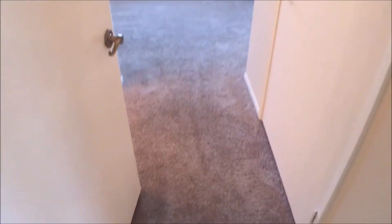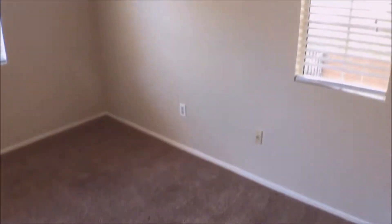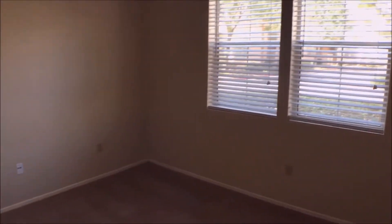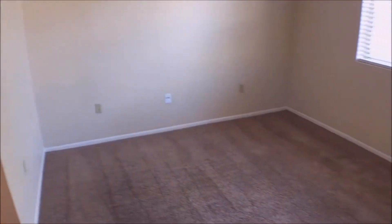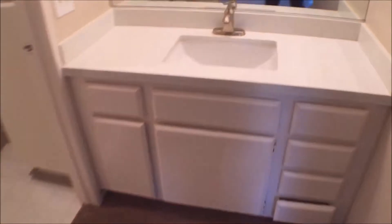Here is the carpeted first bedroom. Both bedrooms have attached bathrooms. There's plenty of space here. It's a corner unit, so it gets lots of light. To our left is a large walk-in closet.